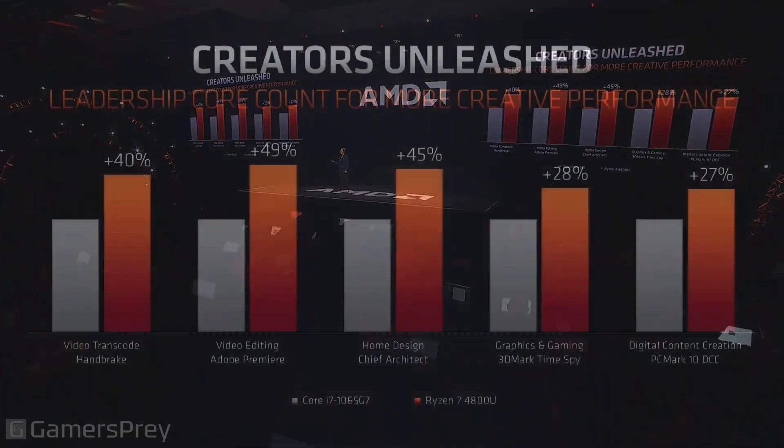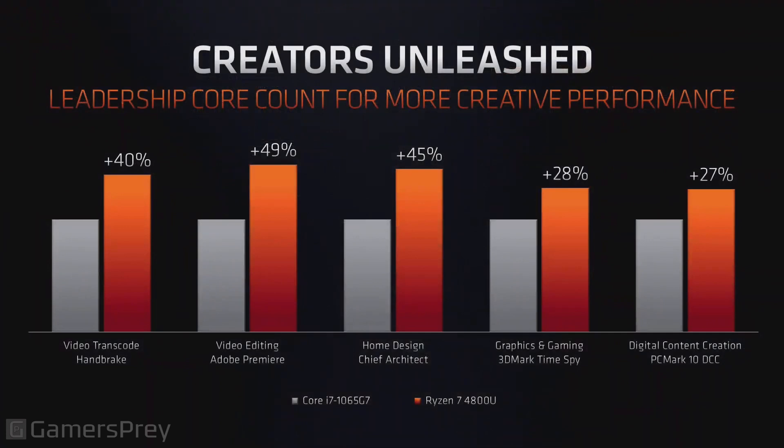Moving over to the creator space, think about this still 15-watt form factor. There are lots of productivity tasks you want to do, and computing power really comes to life. Whether you're talking about video transcoding, video editing, or other large compute tasks, we're showing greater than 25%, in some cases close to 50% more performance. That means you can get a lot more done in a lot less time, and that's really the focus of all this technology innovation.